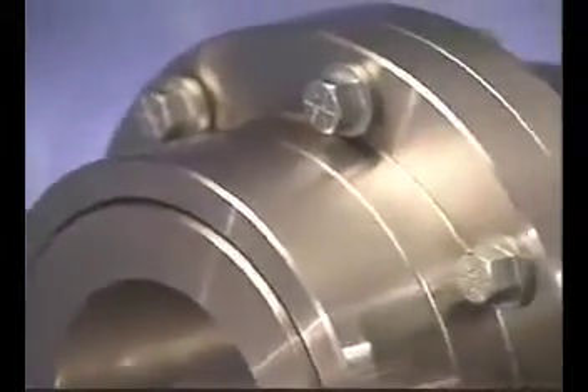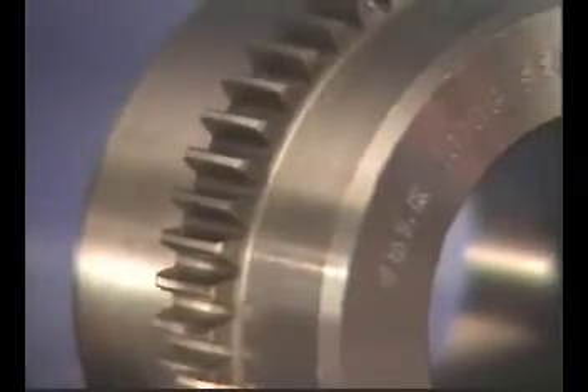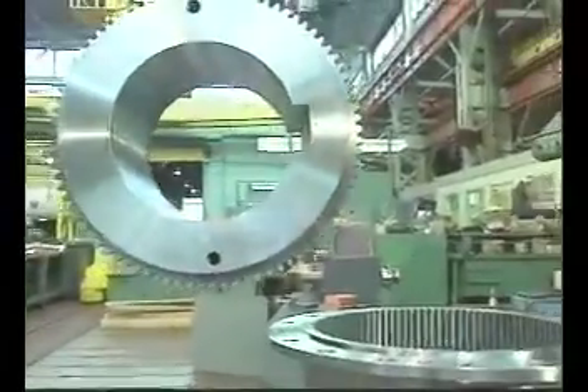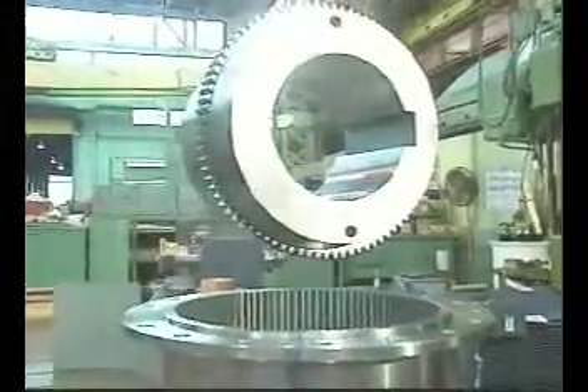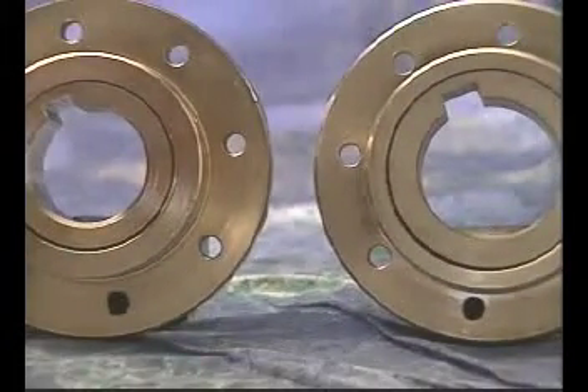All Falk Gear Couplings feature high strength fasteners for more reliable torque transfer and triple crowned gear teeth for maximum misalignment capacity. Falk offers gear couplings with bore capacities to 1220mm, the largest in the industry. And because of their extra large hubs, all Falk Gear Couplings have a greater bore capacity size for size than any other gear coupling on the market.